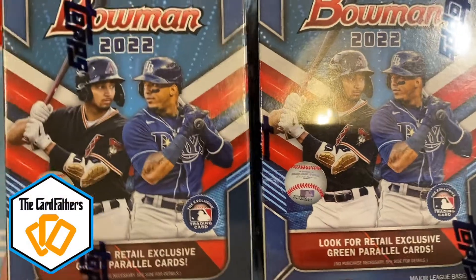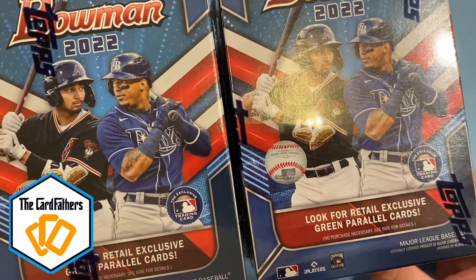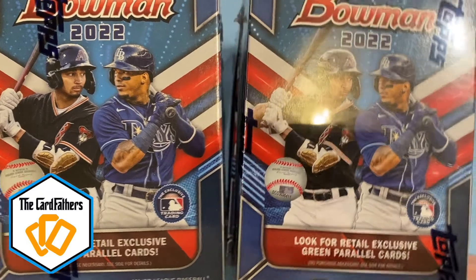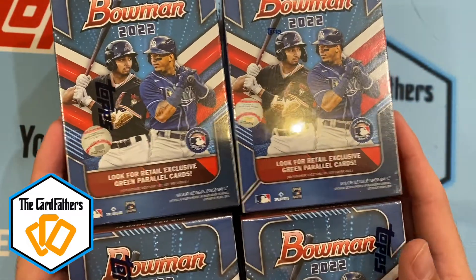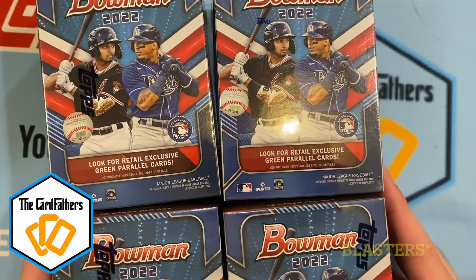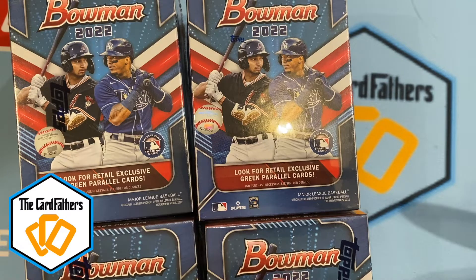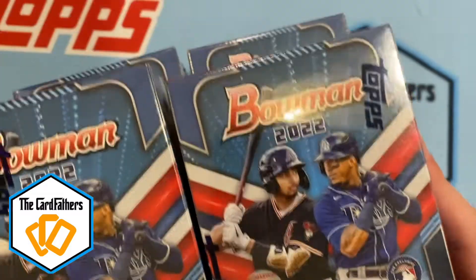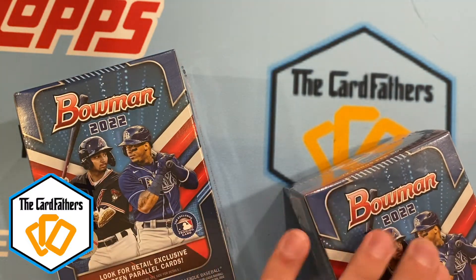What's going on guys, this is Mike with the Card Fathers. It's been a while since I made a video — Ant's been making a lot, he's got a lot of PSA subs out. I sent a couple in with him. I was really waiting to get some Bowman, so luckily I was able to grab four hanger boxes off Walmart's website. I ordered them Wednesday or Thursday — they were released before the hobby products. I got four, and I'm just going to open two on camera and rip two myself.